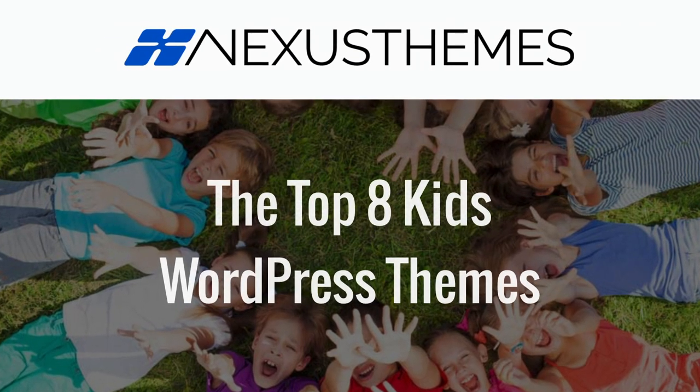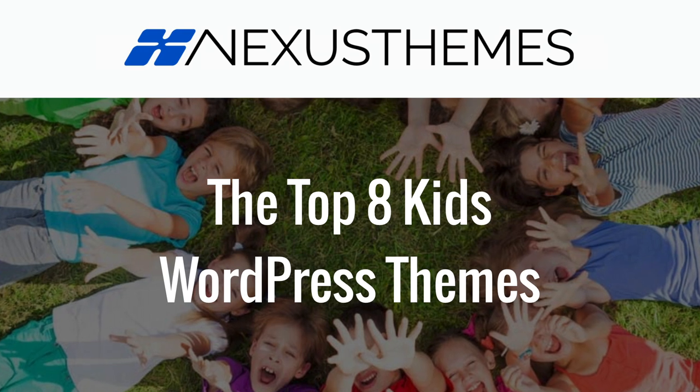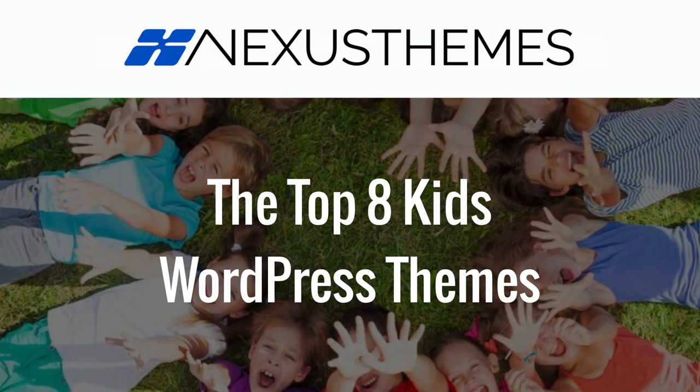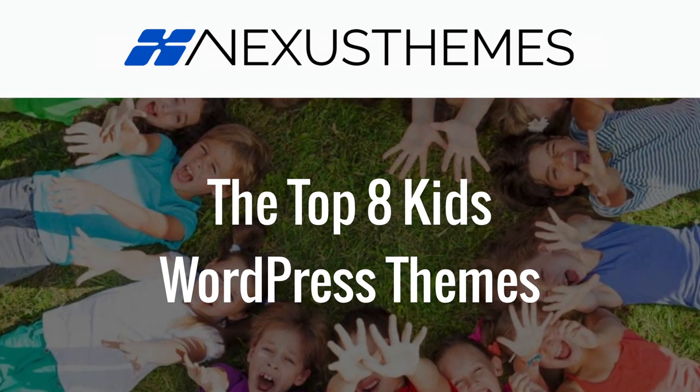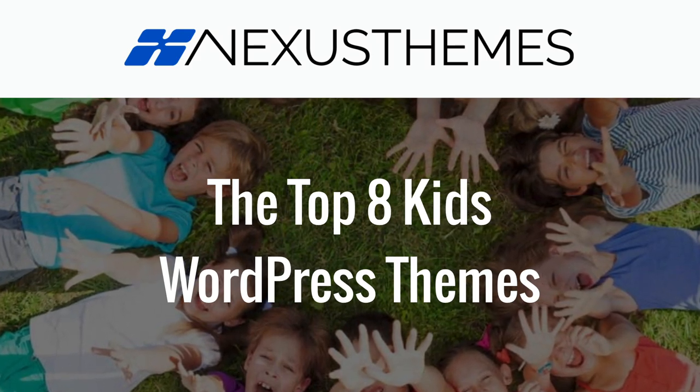Welcome back guys, my name is Joanna from Nexus Themes. If you're looking for the very best top 8 kids WordPress themes for nurseries, preschools, after school programs and daycare centers, these amazing and easy to use WordPress themes are exactly what you need.